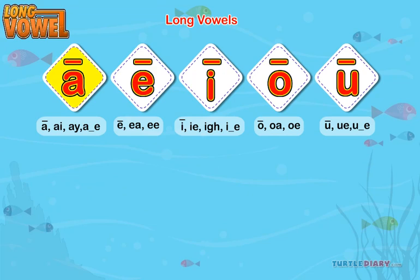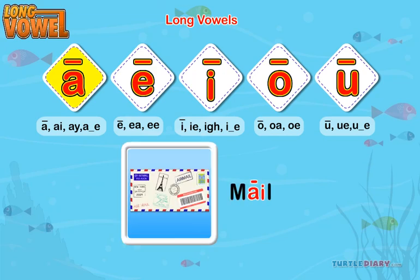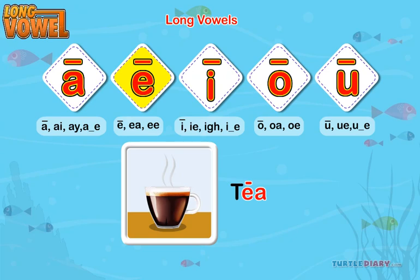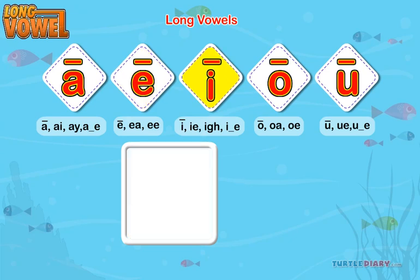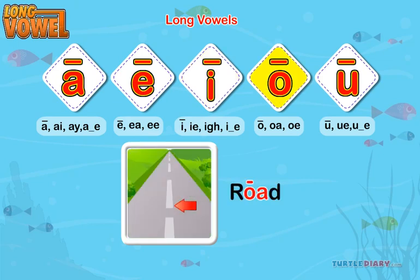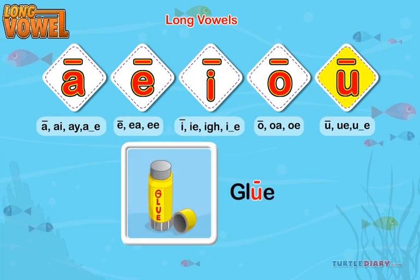Long A — A as in male. Long E — E as in tea. Long I — I as in kite. Long O — O as in road. Long U — U as in glue.